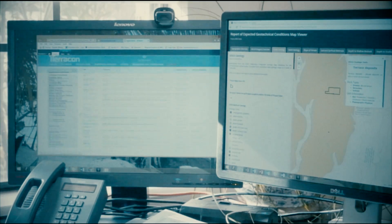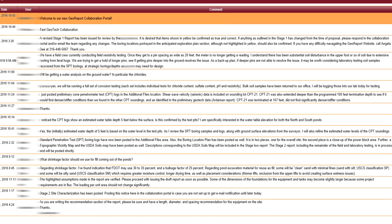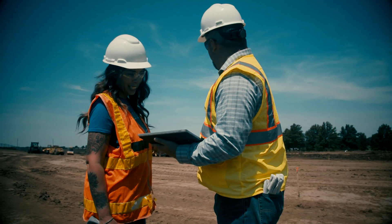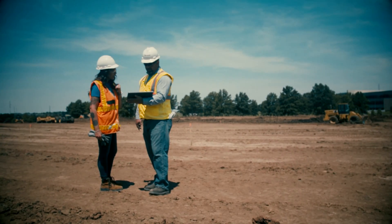With GeoReport, we deliver you our site investigation information quickly — you see it when we see it. We are able to collaborate online and discuss the options that are available, the cost of those options, and allow you to make an informed decision to move forward. The ability to review this information quickly and completely with the other design team members can move your project quicker as well as render a more economical foundation.